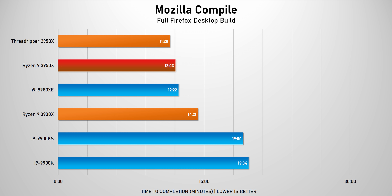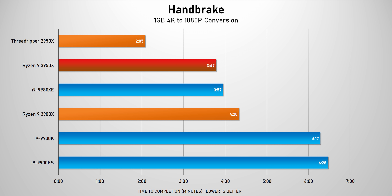This next test is actually one of our most CPU-intensive, since we're building a version of Firefox for Windows, which processes through more than 10 gigabytes of data. Here, the 2950X wins out by a bit, since its memory bandwidth and cache give it an edge. The 9980XE is pretty competitive too, but not for a CPU that costs way more than $1,000. Handbrake is a pretty solid test for multi-core video transcoding, and here the Threadripper dominates again. But look at the 3950X — it beats the 9980XE again. Intel should be pretty worried by now.